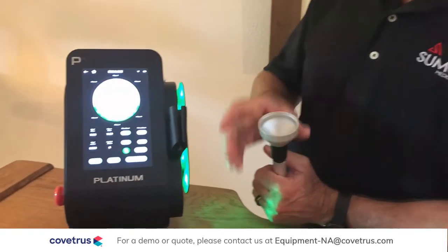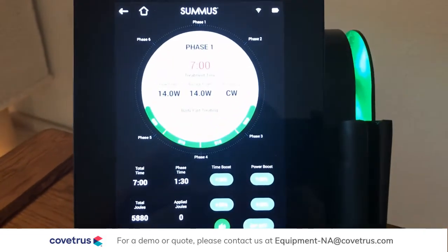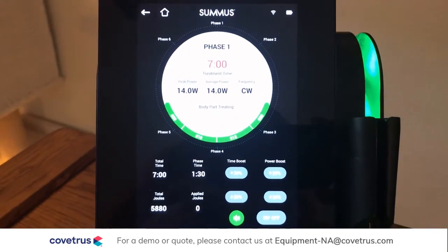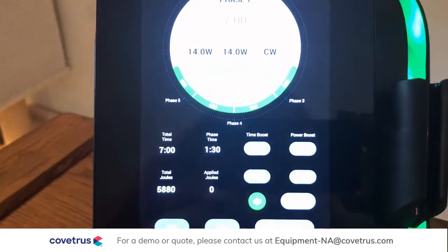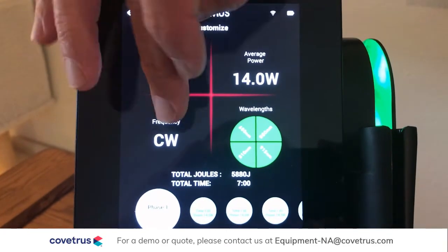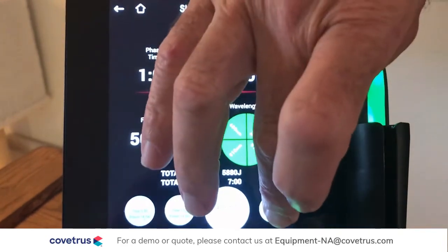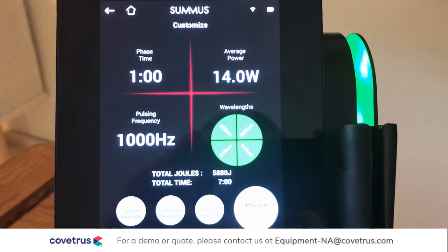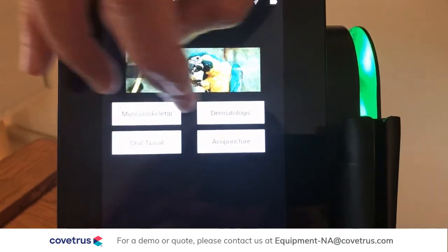Very quickly to review: the protocols are specific to the condition. A wound is going to be treated very differently than chronic arthritis. For this back condition we want to treat muscle, tendons, and joints, so we're going to be starting with 5,800 joules at a very high power, starting in continuous wave. Then some of the lower frequencies are going to target bone and connective tissue pain.